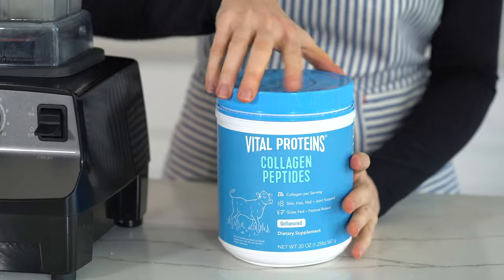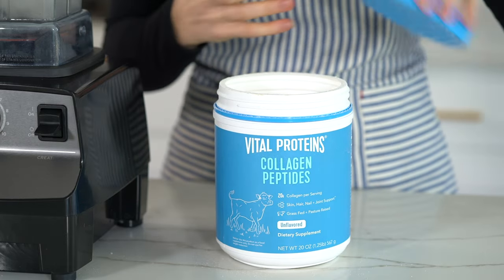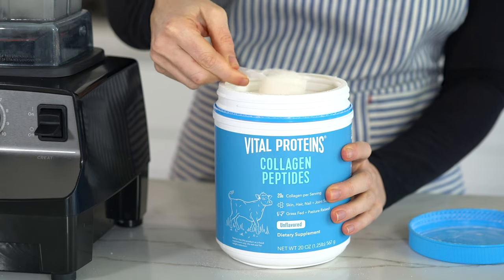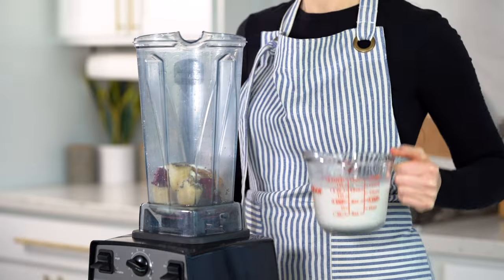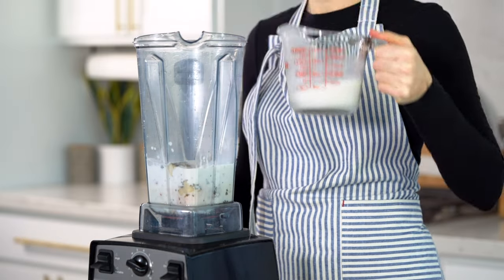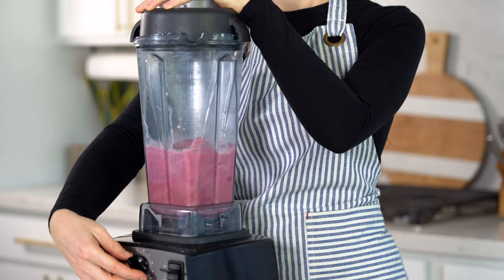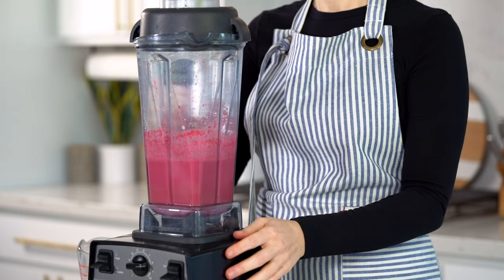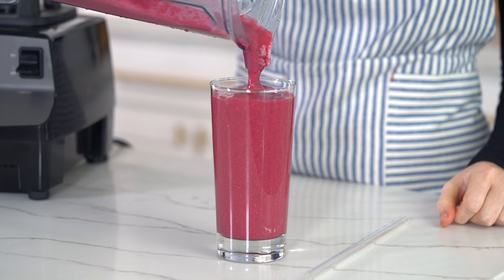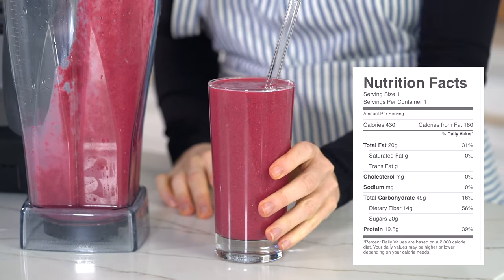Now protein powder is actually optional for these smoothies because they already contain a decent amount of protein anyway. But I like to add in my collagen peptides, which supplies an additional nine grams of protein per scoop. And it's great for supporting the health of my hair, skin, nails, and digestion. Add in some water or whatever your favorite unsweetened nut milk is — you can also use oat milk. Blend that all up until it's extra smooth. This smoothie contains 430 calories with 19 and a half grams of protein.